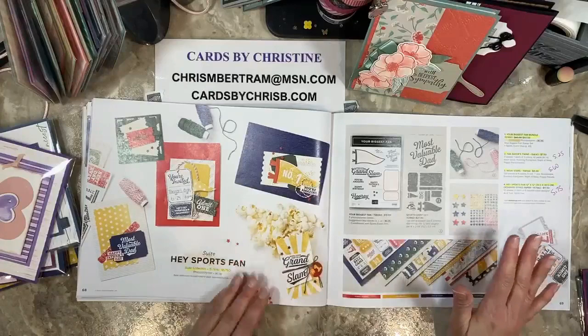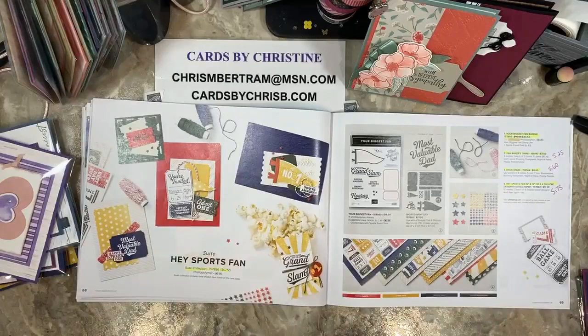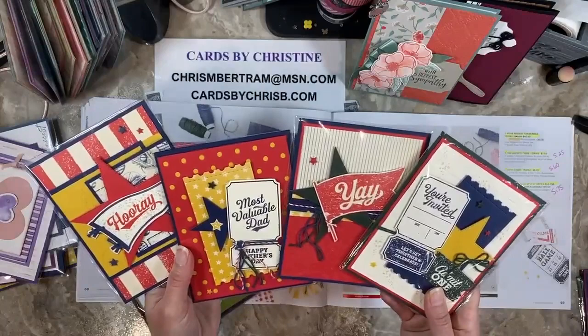Hey Sports Fan — I think everything goes away. The sweet, the bundle, the stamps, the dies — the fan baker's twine is reduced to $5.25, the resin stars are $5.60, and the designer paper is down to $5.75. We just did this last week. This was Hey Sports Fan — we just did these a couple of weeks ago. These were the four cards that we did for class — you can always go back and catch the video on how to make them.